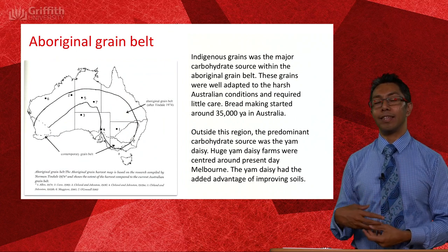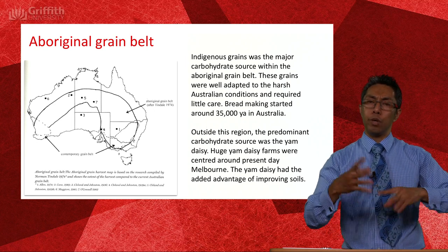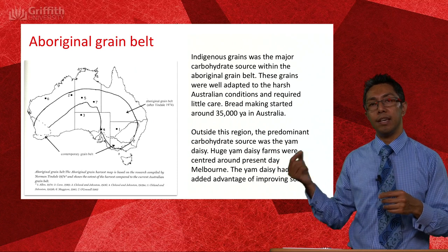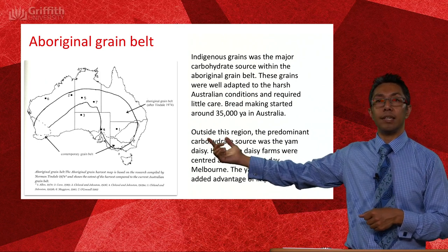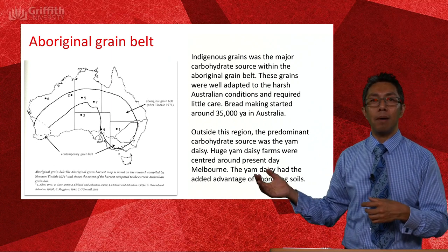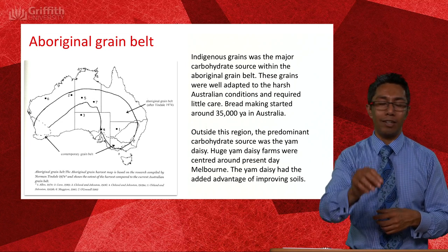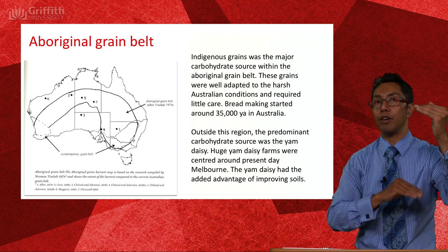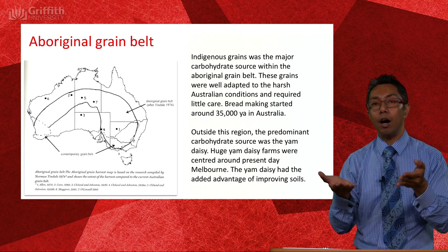One of the really fascinating things is that Indigenous Australians were probably the first bakers and the first farmers in the world. We generally attribute that to somewhere in the Fertile Crescent about 10,000 years ago, but archaeological evidence suggests they've been farming grain for at least 35,000 years. Tindale's map shows where grain was actually harvested in Australia — it stretches from Perth all the way up through the Northern Territory, down through Queensland into New South Wales and Victoria. Where it was dry within that arc, grain was harvested; outside that, the carbohydrate of choice was the yam daisy.